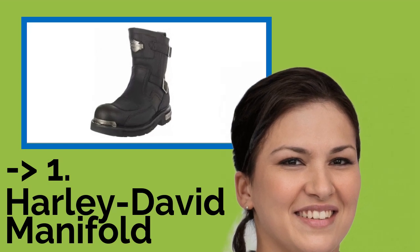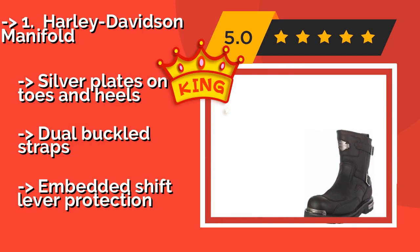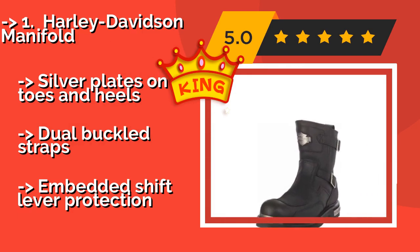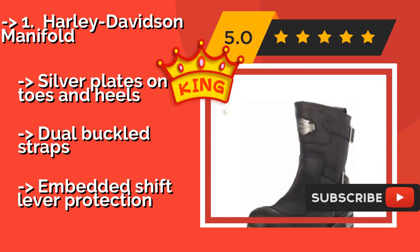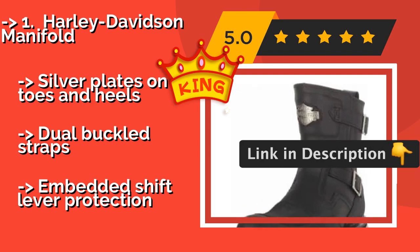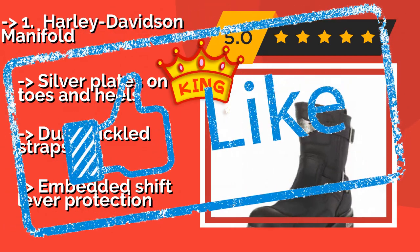Number 1 — the best of the best: Harley Davidson Manifold, around $146. We're not advocating getting in a fight at a biker bar, but if you do, you'll be happy to have the Harley Davidson Manifold strapped to your feet. These are heavy-duty boots with thick rubber soles, leather uppers with shaft guards, silver plates on toes and heels, and dual buckled straps, plus embedded shift lever protection.